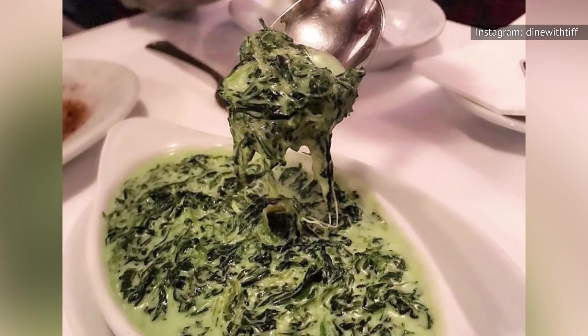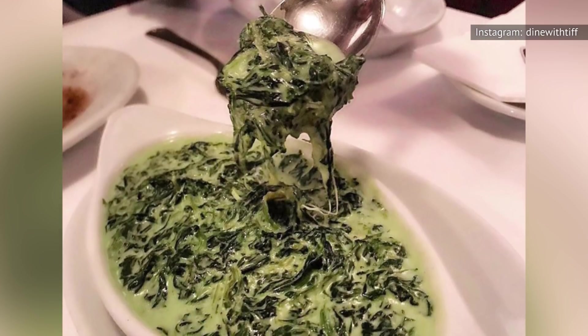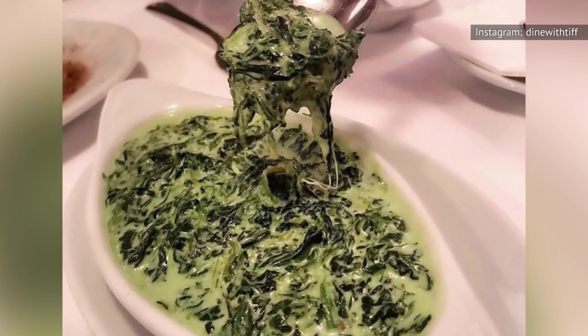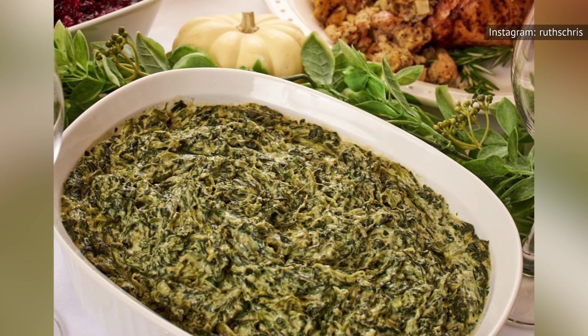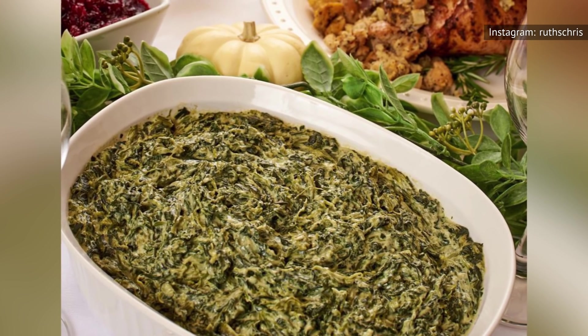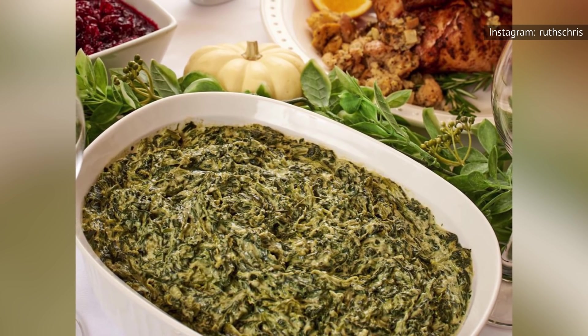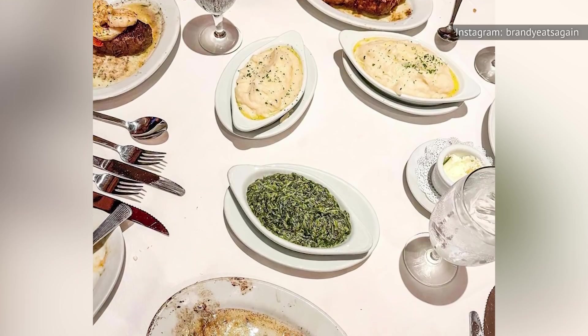So it makes sense that Ruth's Chris would decide to add cream to make its spinach more appealing. But unfortunately, it has the opposite effect. There's really no flavor apart from the fattiness of the cream. The spinach doesn't taste like anything. It arrives in a glop of vague green and beige, and it goes cold seemingly within seconds.